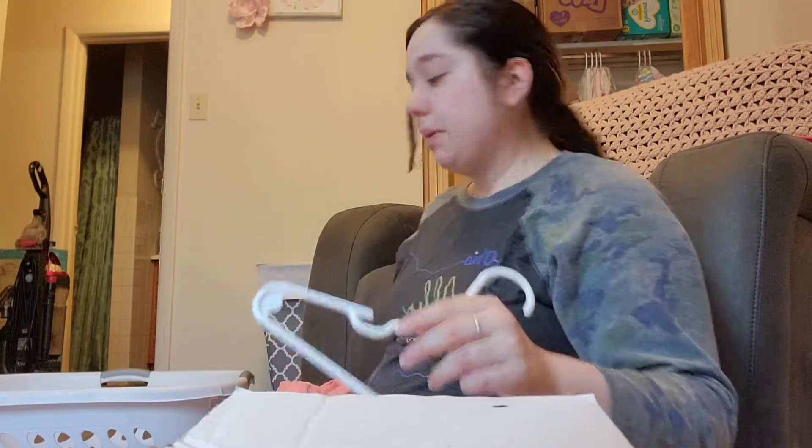Hey guys, and welcome back to my channel. Today I thought I'd give you a pregnancy update because it's been a while. I think the last one I wasn't even 30 weeks. I am currently 36 weeks pregnant.